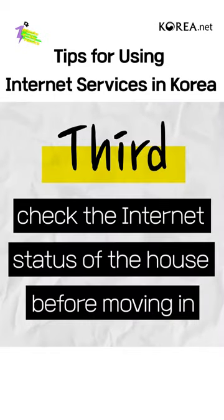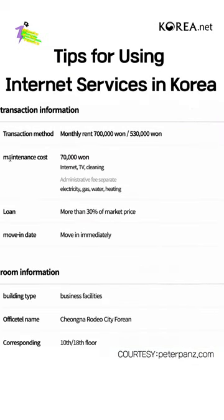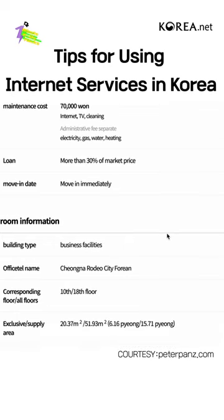Third, check the internet status of the house before moving in. Most villas and studio apartments in Korea have internet networks contracted by the owner. Check if internet charges are included in the maintenance fee. This way, you can use internet without extra charge.